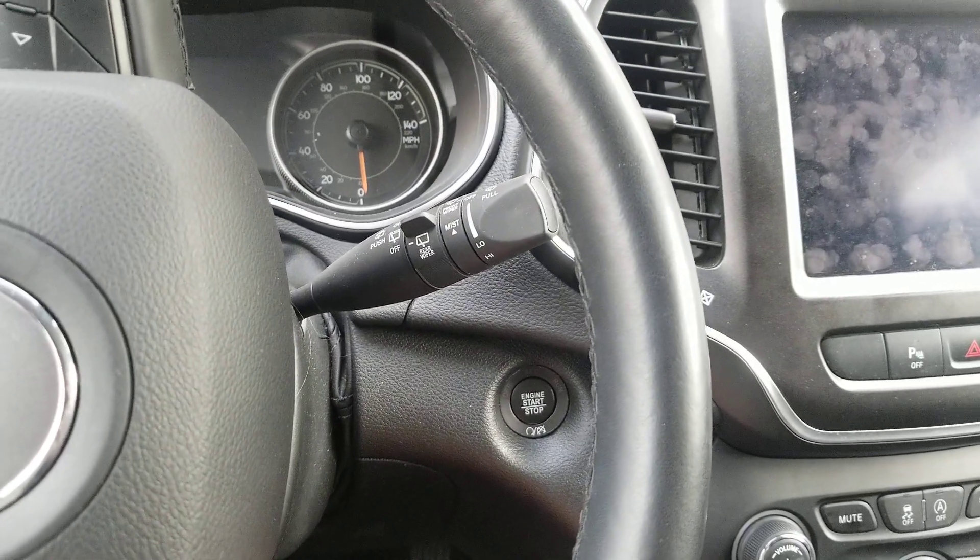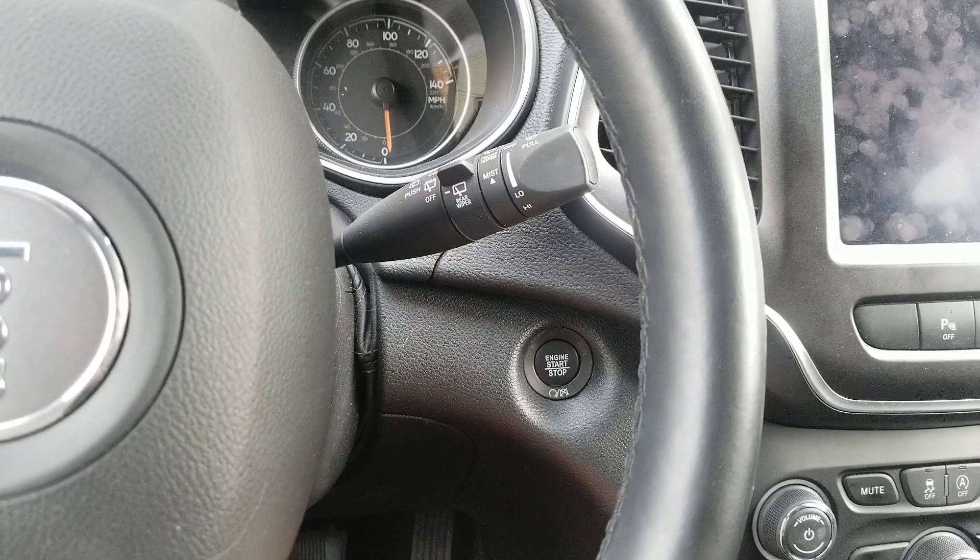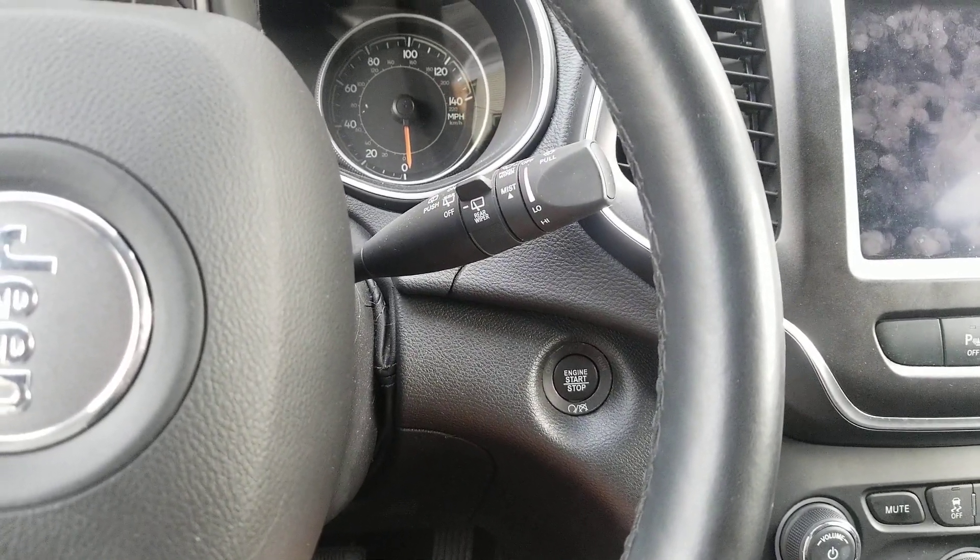Have you ever wanted to activate your Jeep Wi-Fi but it switches off after 30 minutes? This is a little hack to show you how to keep it on indefinitely.